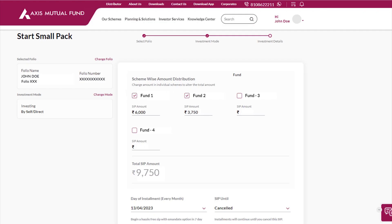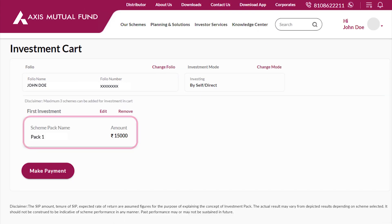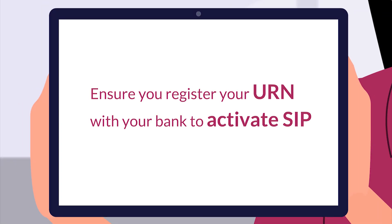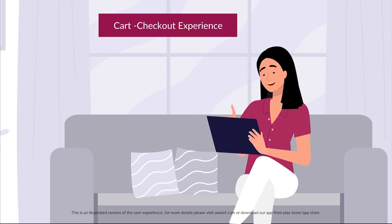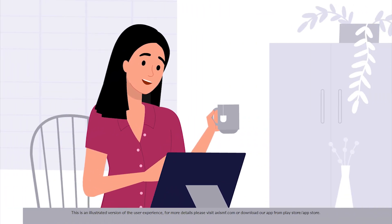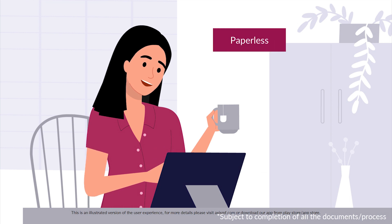I added the ones I wanted to invest into my cart, just like online shopping. Once I had made my choice, I simply checked out. The fast and secure cart checkout experience made investing super easy — just like ordering groceries online. These days my investments are completely paperless as well.